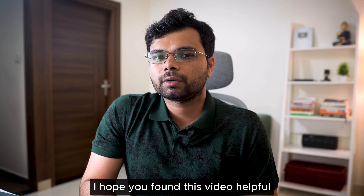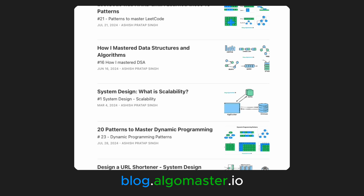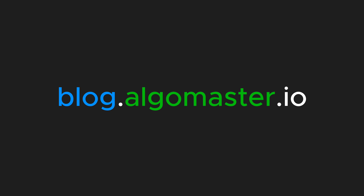I hope you found this video helpful and gained valuable insights on how to get started with LeetCode and use it effectively. If you liked this video, I think you will love my newsletter where I share high-quality articles on DSA, system design, and interview preparation — you can subscribe at blog.algomaster.io. If you want to learn about the most important LeetCode patterns I discovered after solving 1583 problems, make sure to check out that video. Thanks for watching and I will see you in the next one.